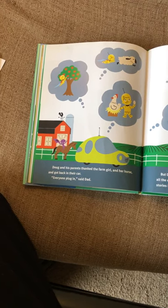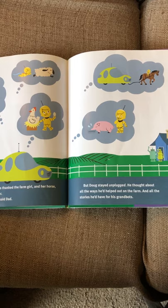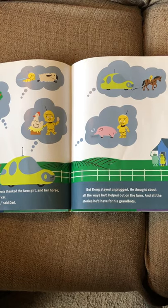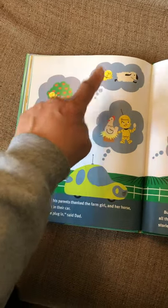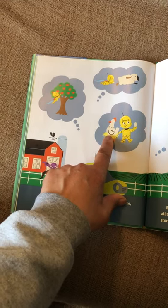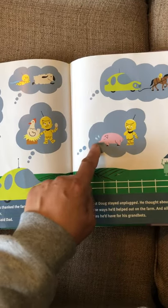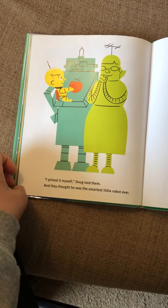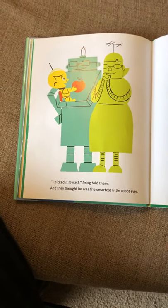But Doug stayed unplugged. He thought about all the ways he'd helped out on the farm and all the stories he'd have for his grandparents. Remember: Doug picked apples, herded the sheep, picked eggs from the hens, had the horse pull the car out of the ditch, and learned that pigs get thirsty and are pretty smelly. 'I picked it myself,' Doug told them, and they thought he was the smartest little robot ever.